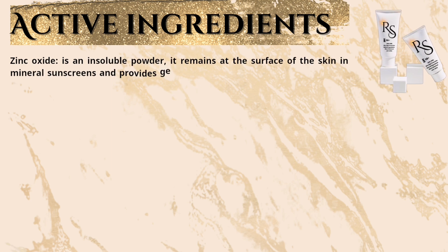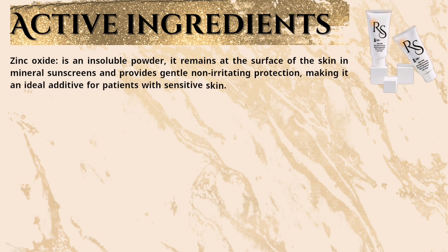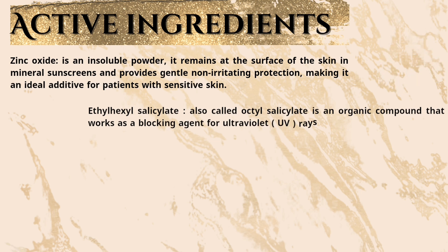Zinc oxide is used in mineral sunscreens and provides gentle, non-irritating protection, making it an ideal additive for patients with sensitive skin. Ethylhexyl salicylate, also called octyl salicylate, is an organic compound that works as a blocking agent for ultraviolet UV rays, particularly UVB rays.